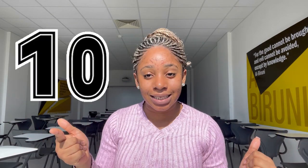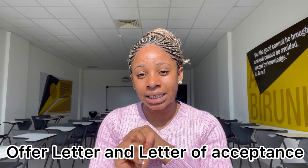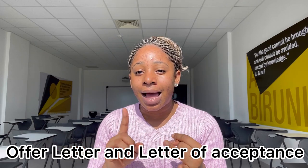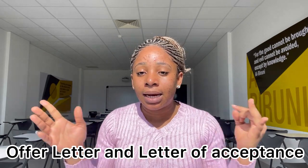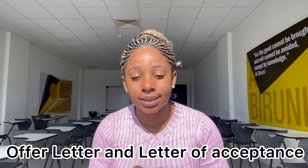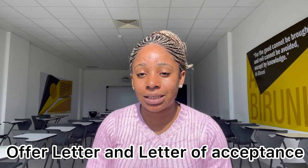Number ten, which is the last one — you should have your offer letter. That's the letter the school gives you saying congratulations. And also your letter of acceptance, which comes when you have paid your first semester school fees. So have these in time.